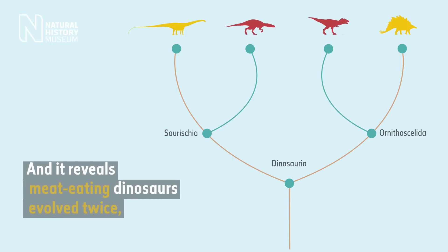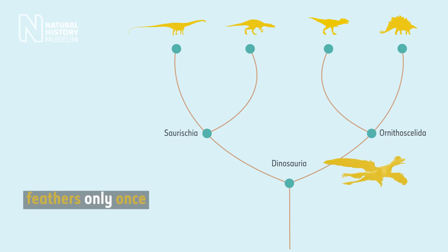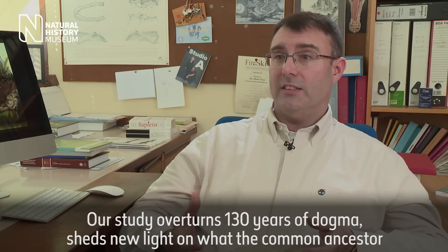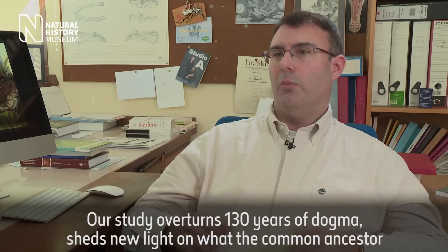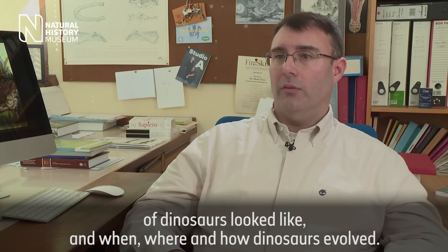It reveals that meat-eating dinosaurs evolved twice, but feathers only once. Our study overturns 130 years of dogma, sheds new light on what the common ancestor of dinosaurs looked like, and when, where, and how dinosaurs evolved.